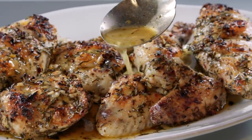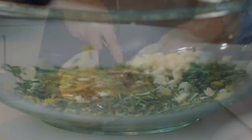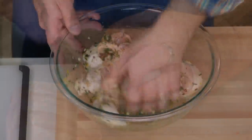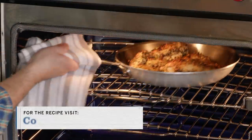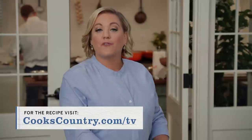To make this simple but flavorful Greek baked chicken: start by making the marinade, cut a chicken into parts, then cut deep slashes into the meat before rubbing with the marinade. Arrange the chicken skin side up, roast it, then finish under the broiler. An incredibly easy recipe for Greek chicken from Cook's Country.